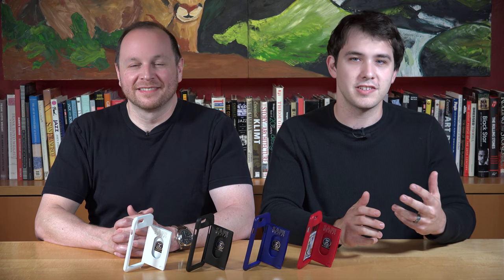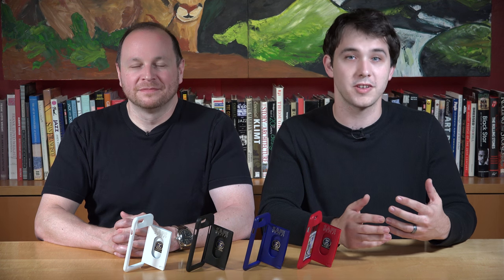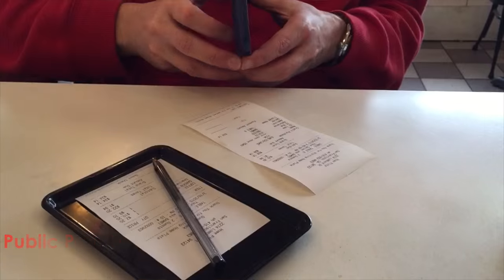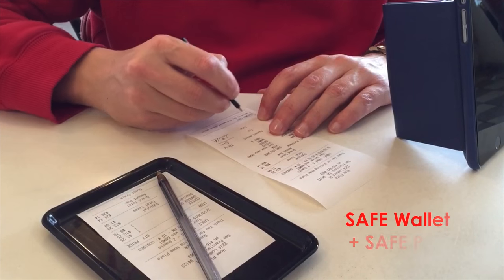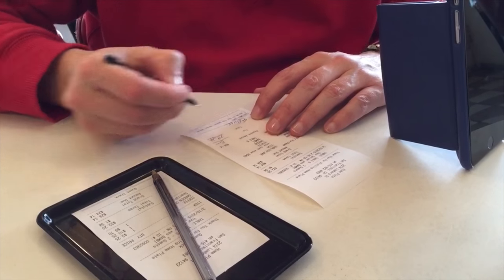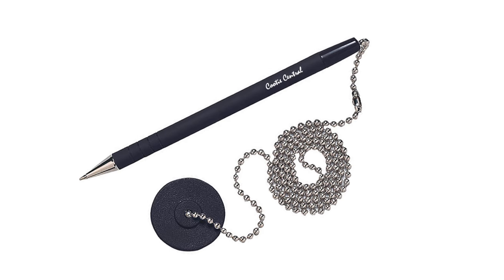One of the top ways people catch viruses like the cold or flu is coming in contact with someone or something that's already contaminated, like a public pen. By keeping your own personal, germ-free pen safely tucked away in your Safe Wallet that only you ever touch, you'll never have to worry about catching a cold when signing the check in a restaurant or getting the flu by using the bank's communal ballchain pen.